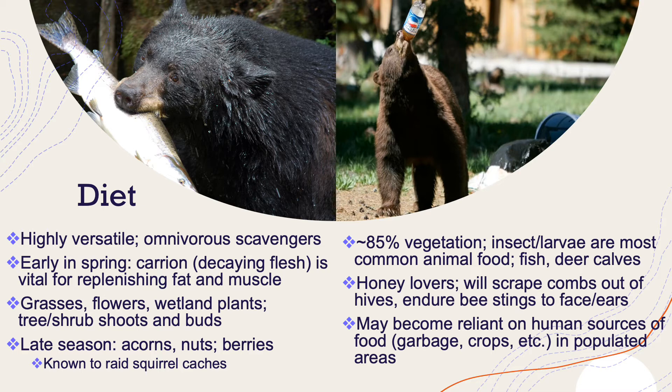Later in the season, around autumn, they'll start to forage for acorns, nuts, and berries. In doing so, they play a role as seed dispersers in forest ecosystems, and they're actually even known to raid squirrel caches for food. Around 85% of their diet is vegetation, though they do eat animals. Insects and larvae are the most common animal food source for them, but they love fish, and they've been documented eating deer calves. They love honey — they'll scrape honeycombs out of hives and endure probably hundreds of bee stings to their face and ears just to get to it.